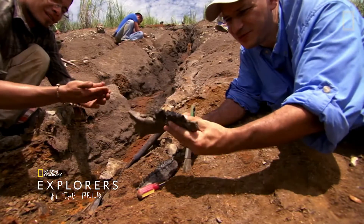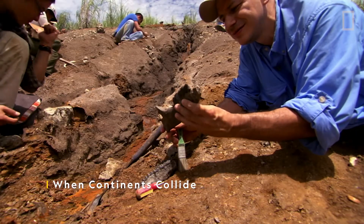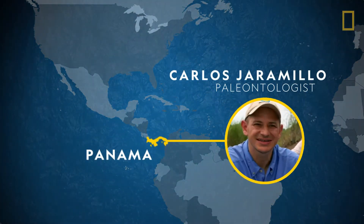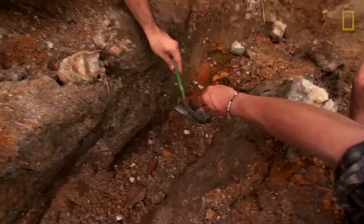Wow, that's a beautiful bone. It looks like a rhinoceros. Where did you find it? Wow, this is beautiful. Carlos Jaramillo is in Panama, investigating a dig site that was once the southernmost tip of North America. He and his team have made several new discoveries, including this.